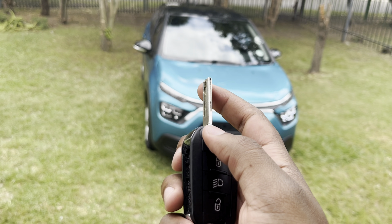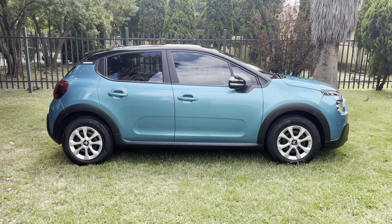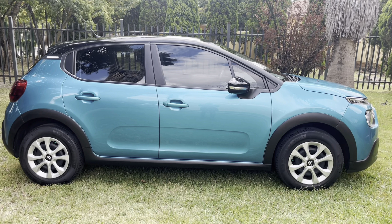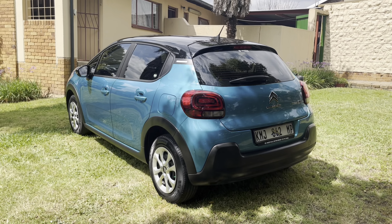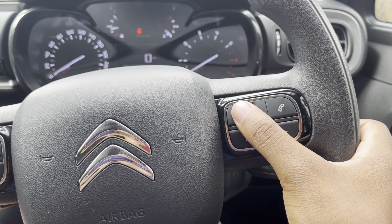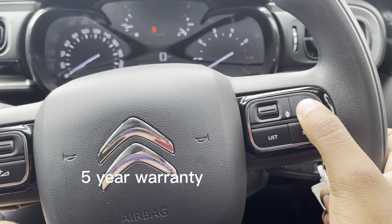So, what's the damage? For this C3 1.2-litre Feel as tested, expect to pay around 306,000 Rand. If you finance that over 72 months with no deposit and no balloon payments at an interest rate of 11.25%, your monthly instalments should come to around 5,900 Rand per month. Add two full tanks of petrol and that should come to around 7,900 Rand per month. When you purchase a new Citroën C3, it comes standard with a three-year/60,000 km service plan and a five-year manufacturer's warranty.